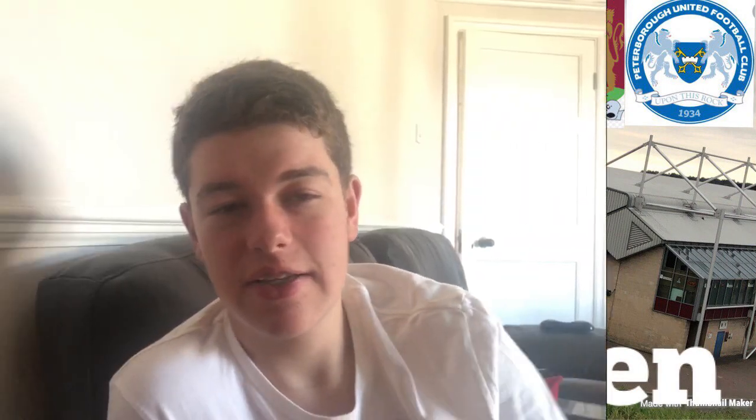Let's have a look at who's going to be a threat for both teams this evening. For the danger men for the Cobblers: Andy Williams obviously got his two goals on Saturday against Plymouth Argyle. Sam Hoskins got technically two assists, but the Cobblers are saying three because he won the penalty for us. Those are the in-form players for the Cobblers. Also Nicky Adams can be a threat.